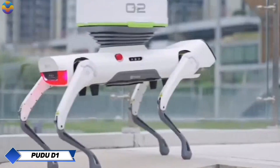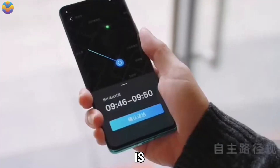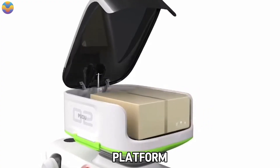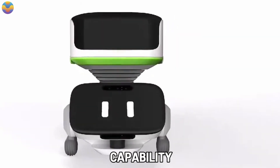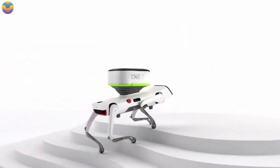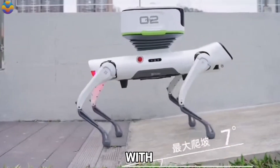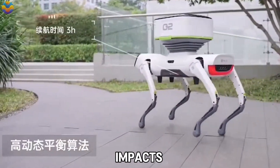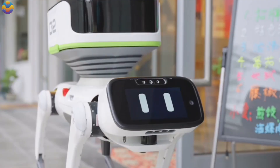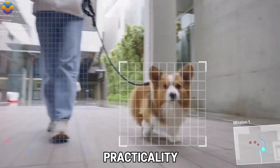Pudu D1. Pudu Robotics, a prominent Chinese robotics company, has unveiled its first quadruped robot, Pudu D1, tailored to redefine food delivery. Engineered to autonomously navigate city streets while avoiding obstacles, Pudu D1 features an innovative platform that ensures cargo remains level even on slopes or uneven terrain. Powered by custom joint modules for high precision movements and a robust 16-core processor, its elevated cargo compartment maintains horizontal stability, carries up to 10 kilograms, and opens and closes automatically, setting a new standard for automated delivery solutions.